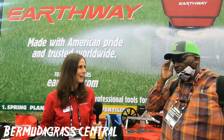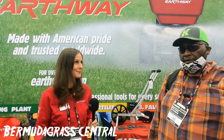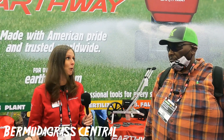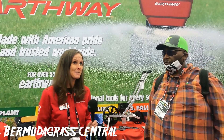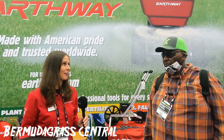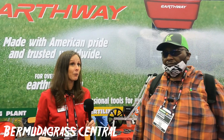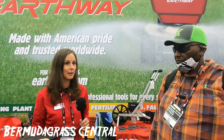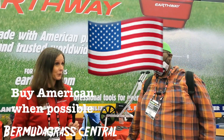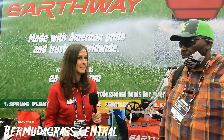Thanks so much for coming by. Earthway is a 55 plus year old company. And as you said, you actually said something that we hear from customers every day — that they've had their Earthway spreaders for over 30 years. A lot of times they could still order the parts and we'll still help them get new parts, but they're like, I want a new one, I'm going to start fresh. We are located in Bristol, Indiana, and we do manufacture our spreaders right there in Bristol. So it's American made — we are molding the hoppers and assembling in the United States, which is great.